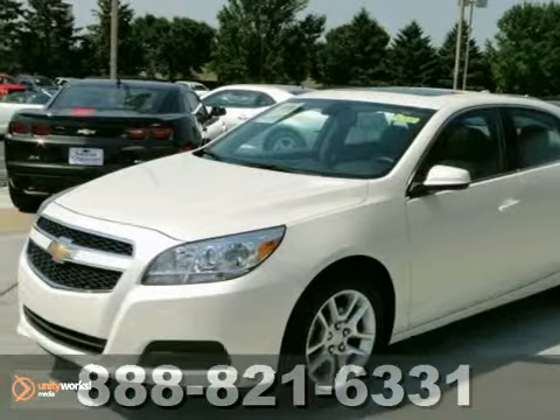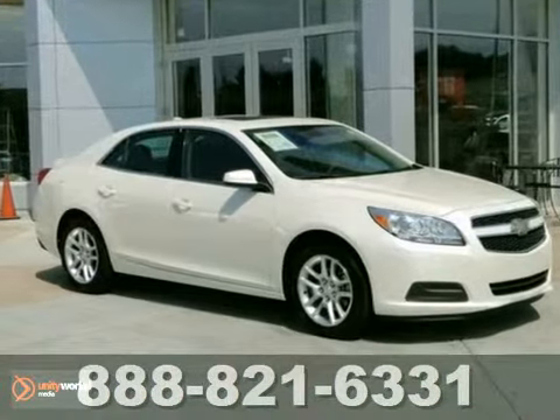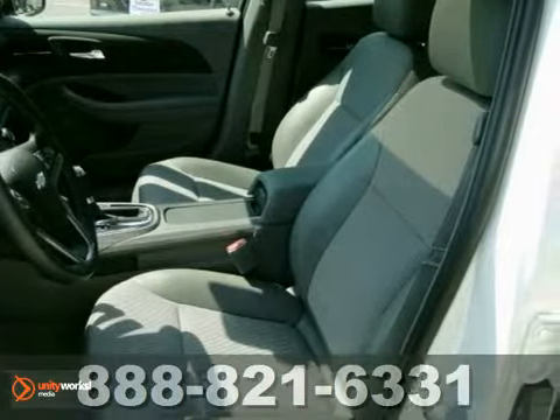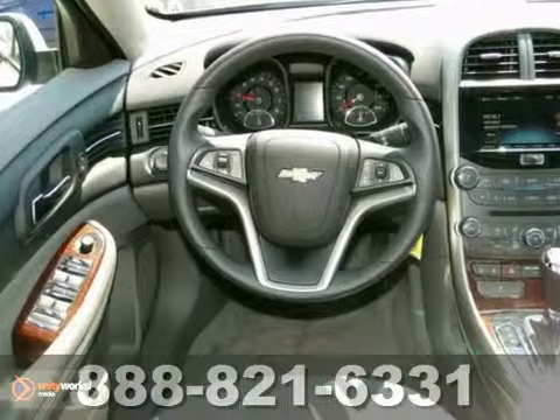Here's a 2013 Chevrolet Malibu. It's in excellent condition. This non-smoker has a power moonroof, satellite radio, and OnStar. It also has a CD player, dual-zone climate control, and alloy wheels.